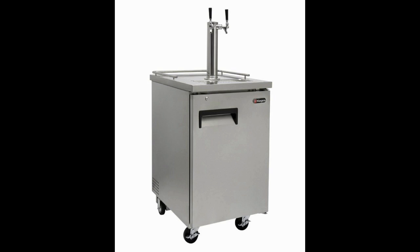The Kegco Commercial Direct Draw Beer Dispenser is a freestanding kegerator that is mounted on a set of wheels, which does make it relatively easy to move the kegerator around.